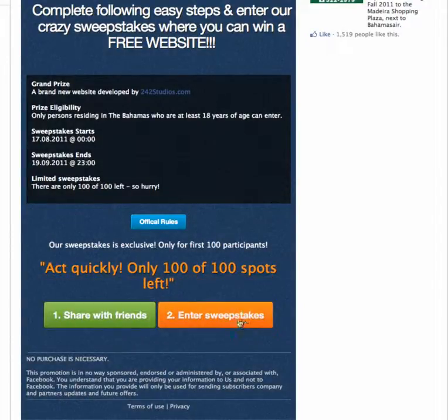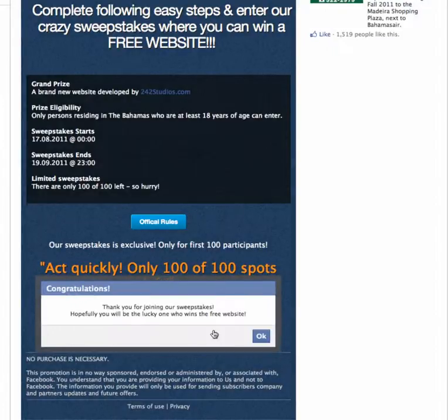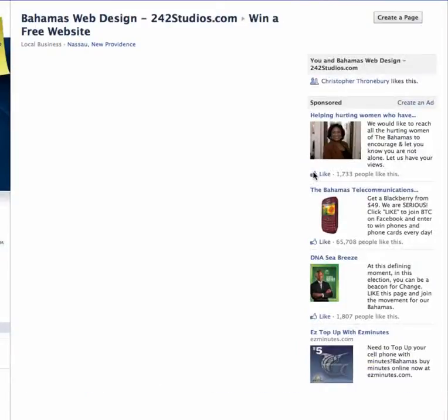Now go to step two, which is enter sweepstakes. You will not be entered until you click this button, so you have to click the enter sweepstakes button. Hit I agree, then hit okay. You'll have the option of posting this to your wall — you don't have to do this, but I'd appreciate if you do as it helps share everything. If not, just hit cancel.